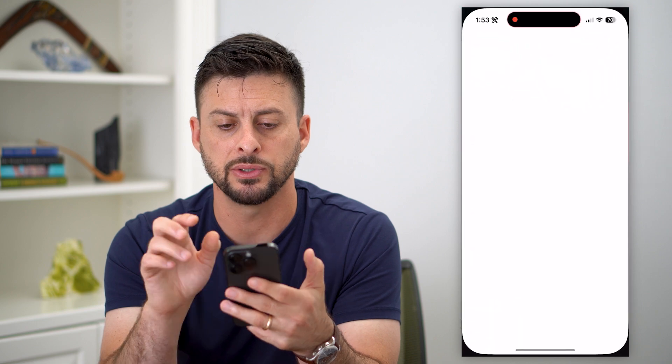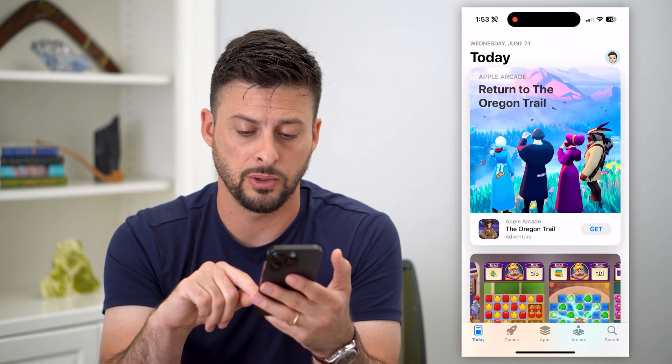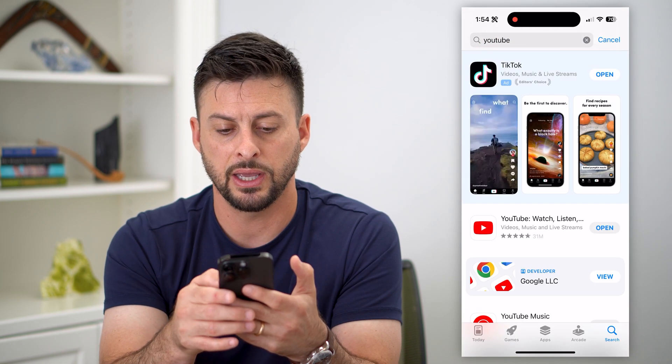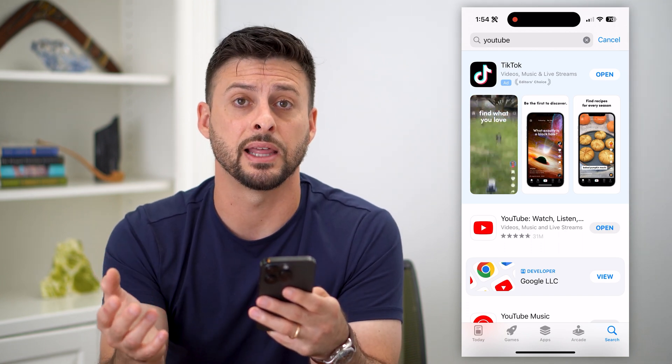I'll show you how to do that. First, hop into the App Store or Google Play Store, because you're going to want to update the YouTube app. Hit search at the bottom right and search for YouTube. If it pops up with the ability to update the app, just tap on Update to get the latest version.